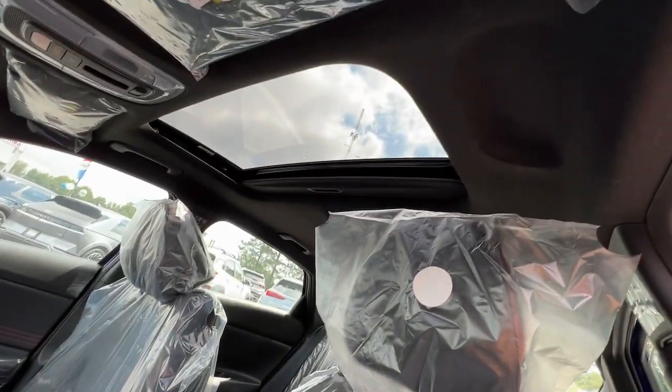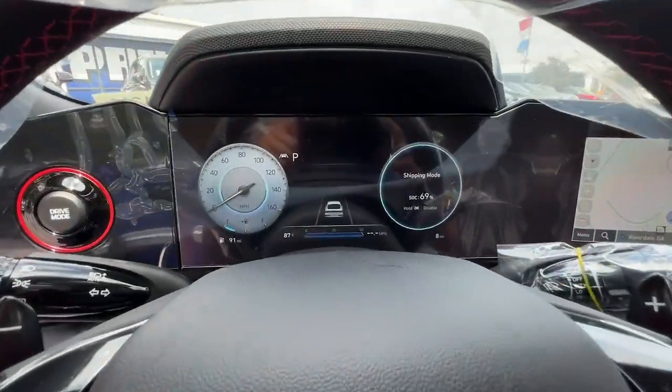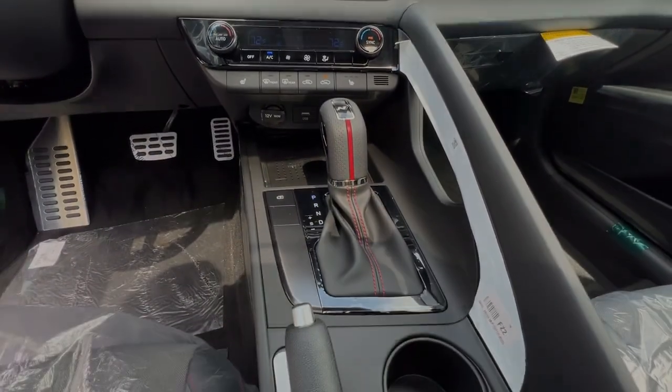Heated driver's seat, heated mirrors, satellite radio, backup camera, alarm, and electronic stability control.